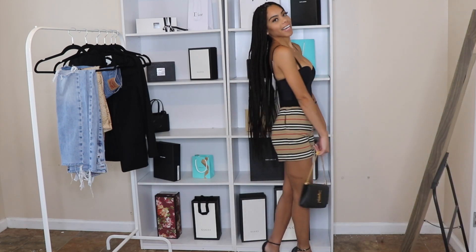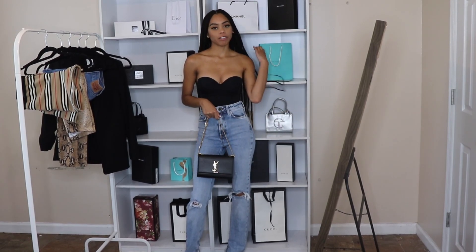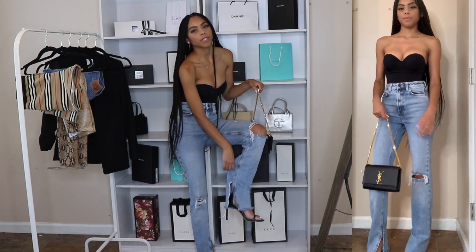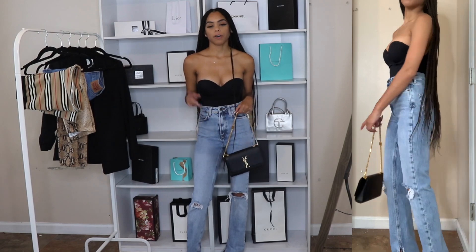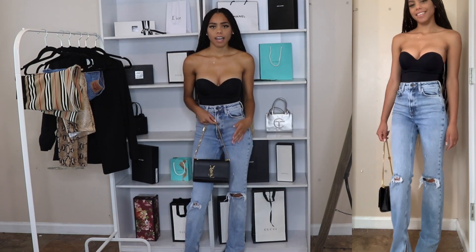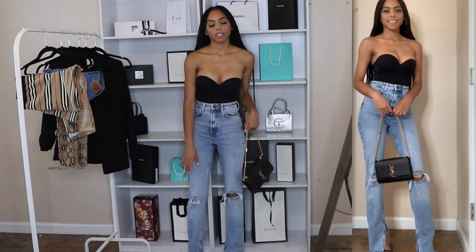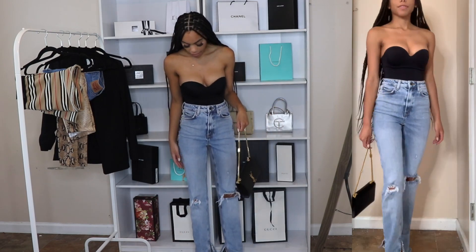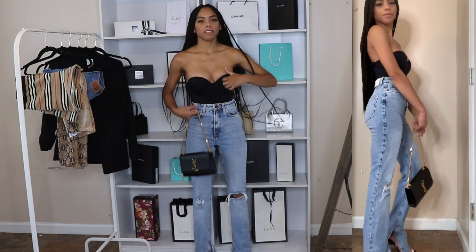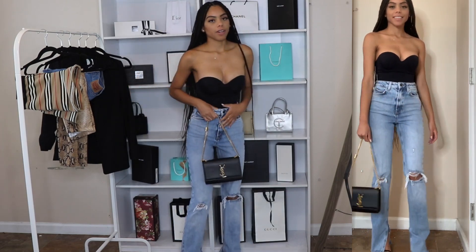This is the last outfit and of course I have to pair the bodysuit with a pair of jeans — I love to wear a bodysuit with jeans. I usually wear mom jeans but these Zara wide-leg jeans are really cute; they have ruffles on the side. I did a haul with these jeans, I'll link it in the description. For accessories, I have the same Stuart Weitzman Nudist Song heels and the same black YSL bag — super simple. Because the jeans are a bit longer, the height from the heels really helps.